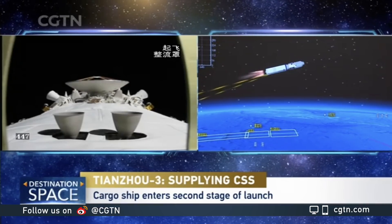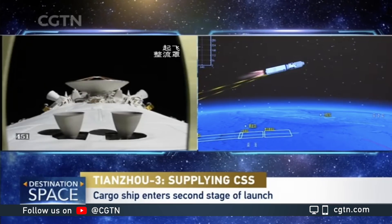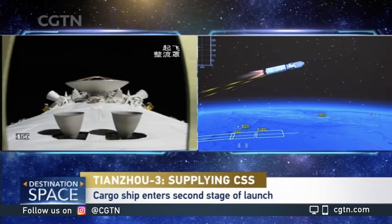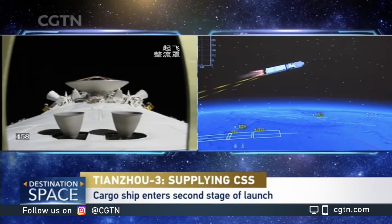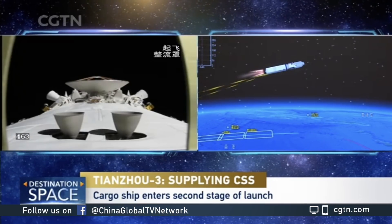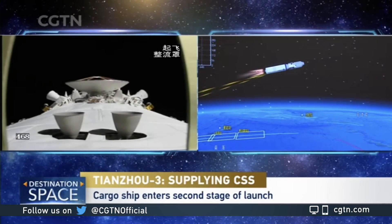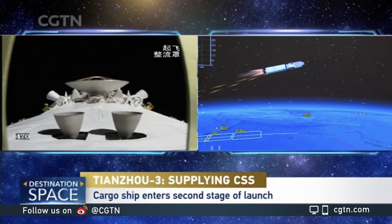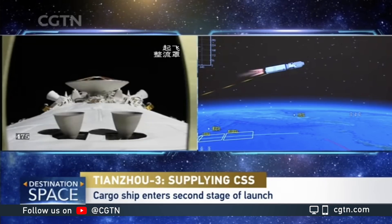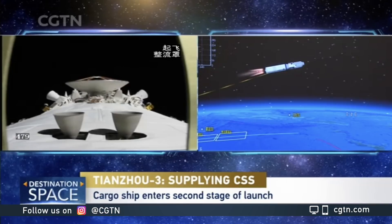The rocket is now running on its second stage — we're preparing for second stage shutdown. First will be the shutdown of two of the four engines, then the other two. The entire flight is only going to last about 10 minutes, because it only needs to send the spaceship to a low Earth orbit with the perigee of about 200 kilometers, with the high point at the same altitude as the station.